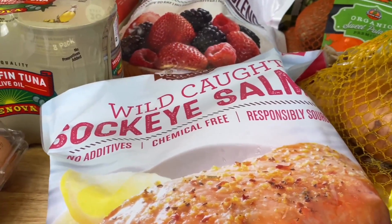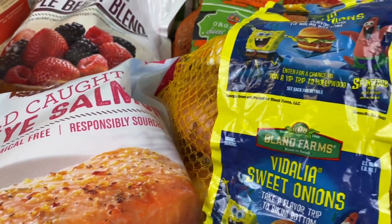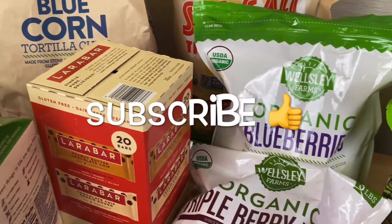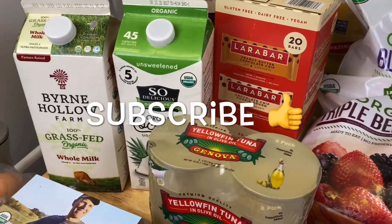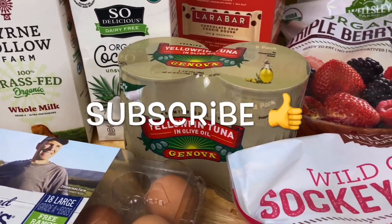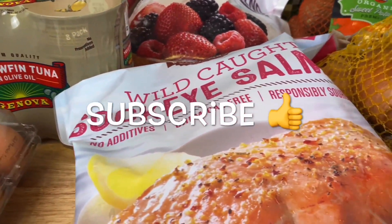This is everything I picked up this month. I'll put down the total amount of this purchase in the description box below. Please comment down below what are your favorite healthy items from BJ's Wholesale Club, and hit that thumbs up button and subscribe for more healthy hauls. Thank you and I'll see you guys next time!